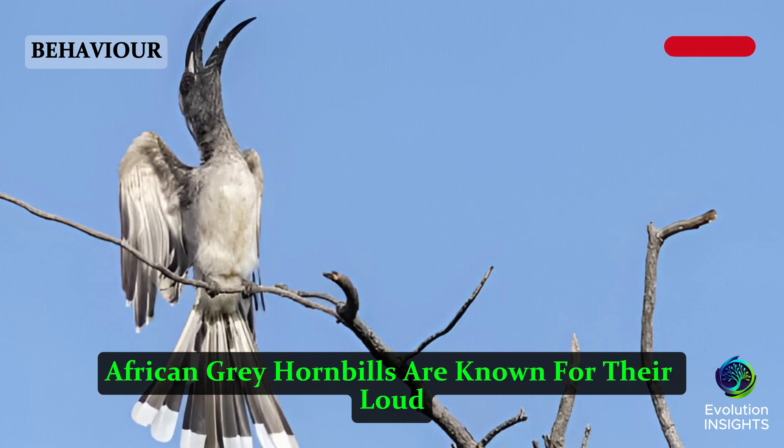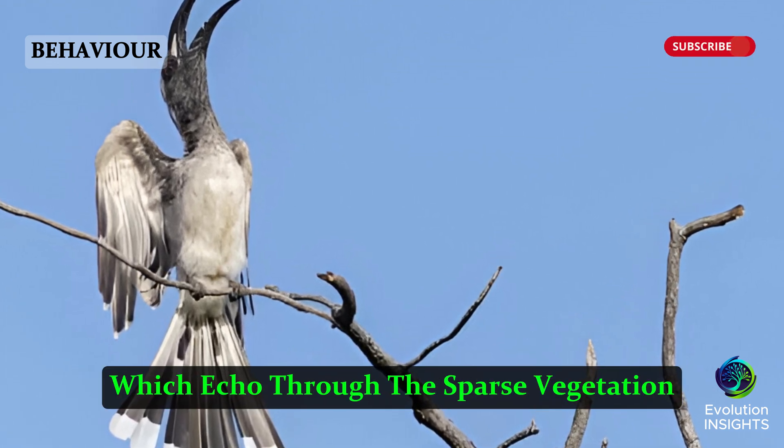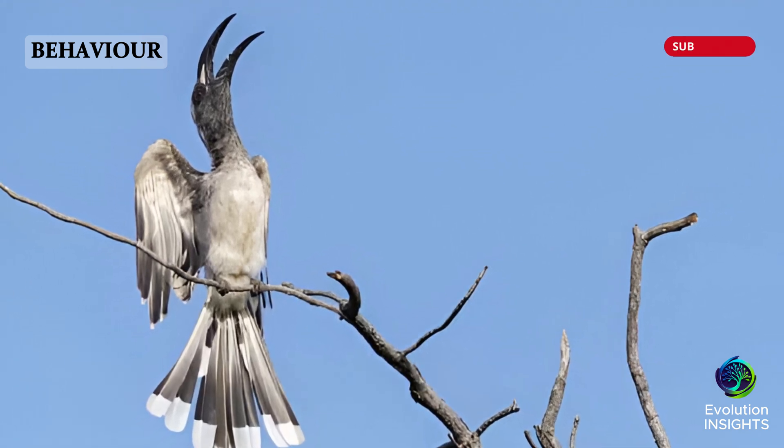African Gray Hornbills are known for their loud cackling calls, which echo through the sparse vegetation. They are excellent foragers, often seen hopping between trees and shrubs in search of food.